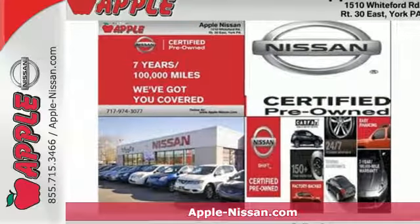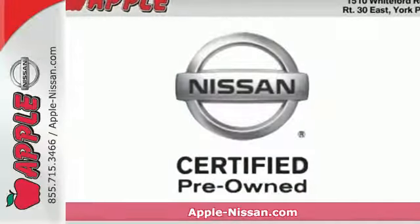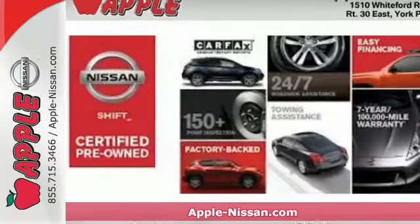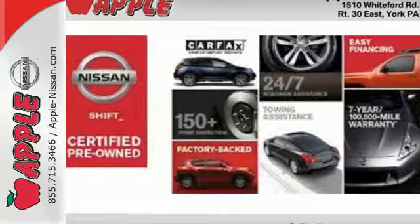Here's a 2013 Nissan Juke. Its design is reminiscent of a predator waiting to pounce. When you hit the gas, you'll know just how that predator feels.